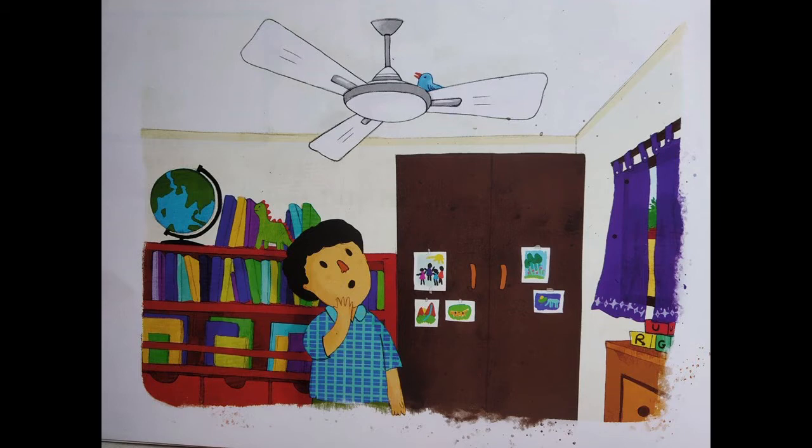Next question. Can you describe the boy's shirt? Children, describe means to explain, to tell me, to tell your mommy or daddy how this boy's shirt is looking. Let me help you. The boy is wearing a blue checked shirt with a collar and the sleeves are short — a short sleeve blue checked shirt with collar.